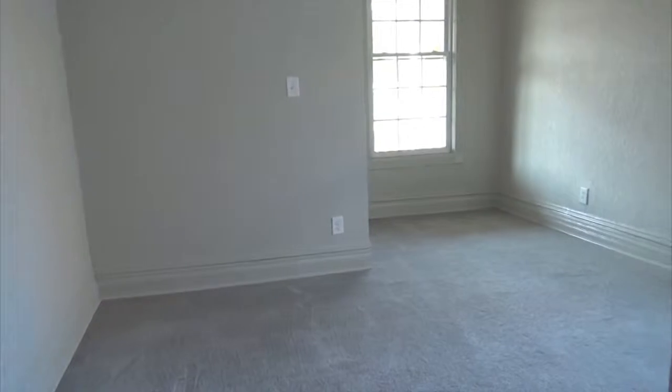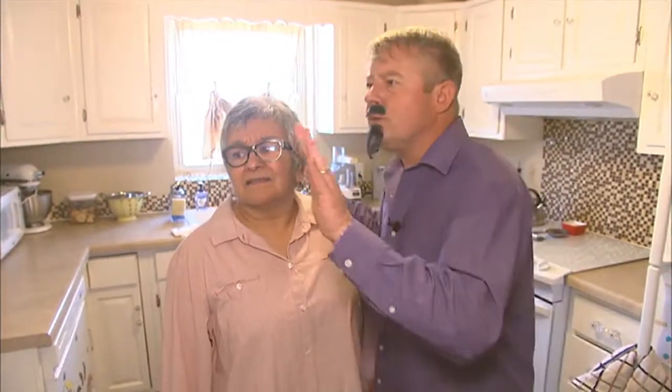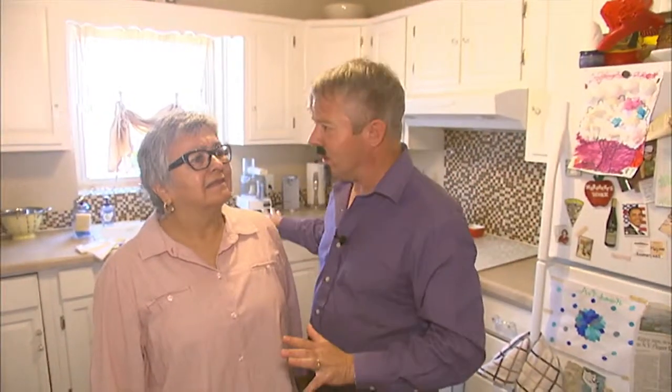Meanwhile, back at the wrong house, Tomas surveys the kitchen. He says he's going to start chopping things up, move things around, and is feeling like a bathtub should go right there. The homeowner responds with an uncertain 'no.' Awkward!